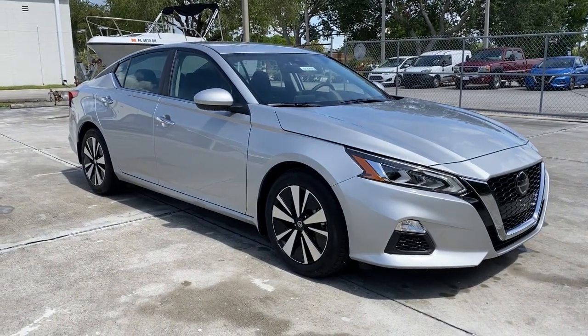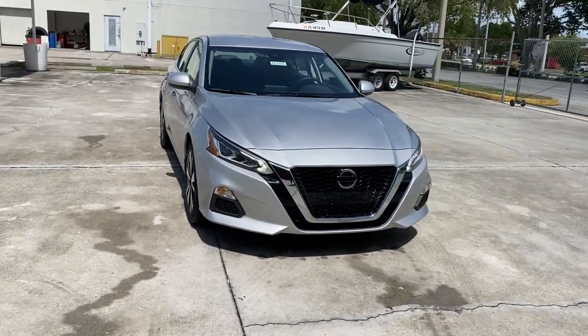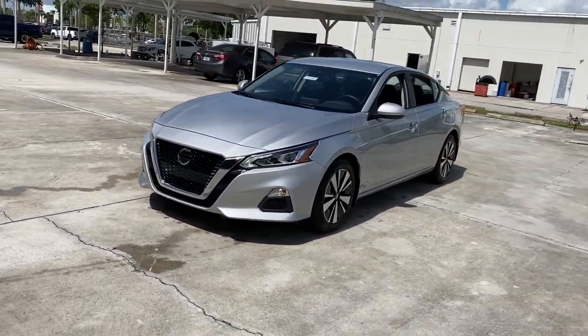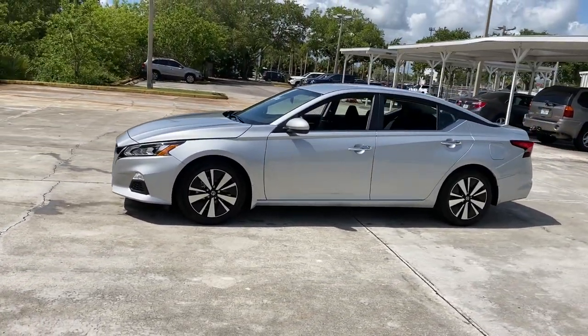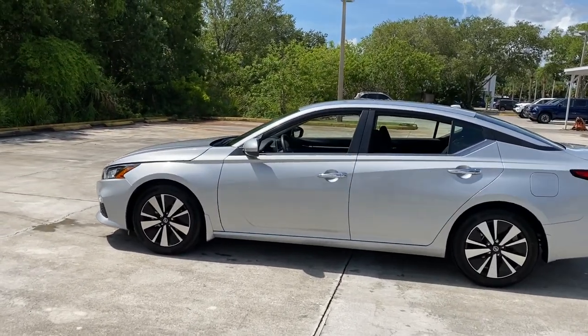Hop into the 2022 Nissan Altima. Here's a stylish, family-friendly Nissan Altima, the mid-size sedan with available all-wheel drive and standard driver-assist safety features. Its spacious, well-equipped cabin, flexible layout, comfortable ride, and sporty performance make road trips a joy.